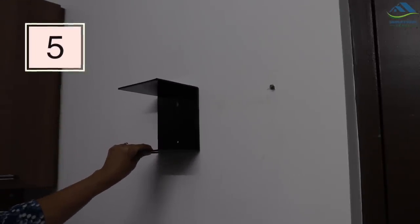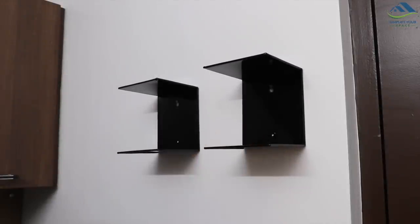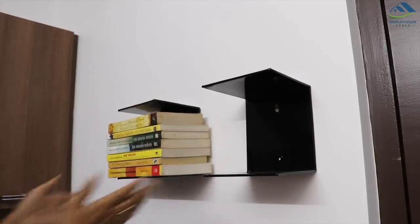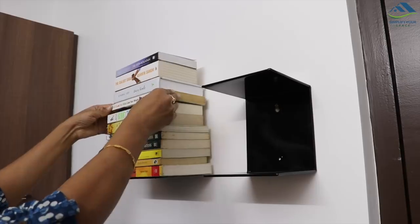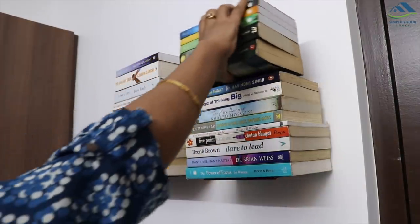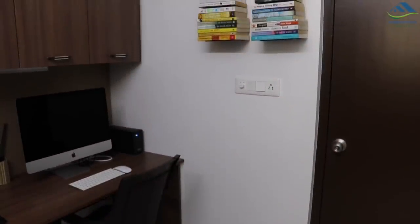Another interesting and space-saving way of storing books is to use this kind of metal wall shelf. Just place them on the wall using screws and see how beautifully they can store multiple books. It also creates an illusion of books hanging on the wall without support, due to the shelves being made of thin metal. Definitely a must-have for small apartments.